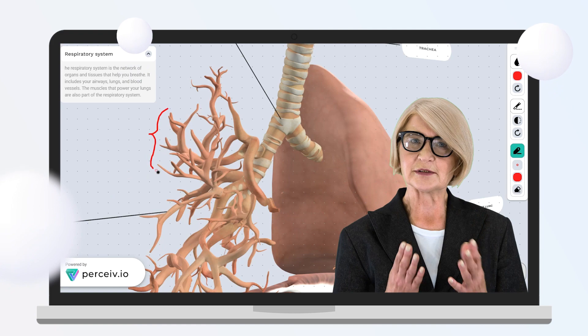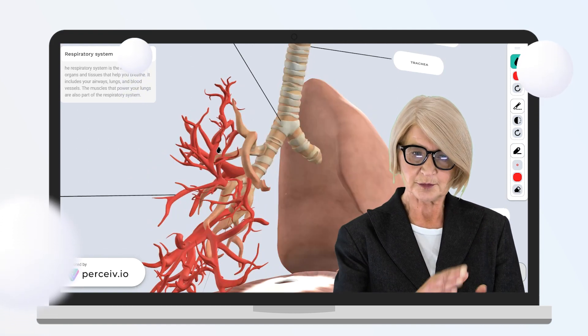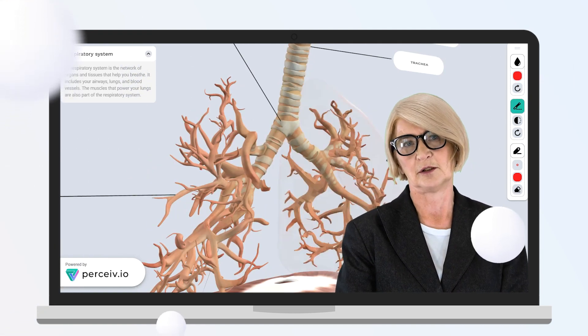One can write, highlight elements, and dissect them, and much more.